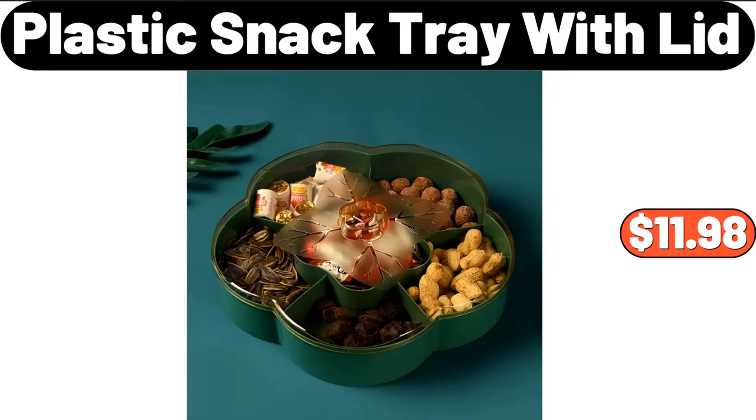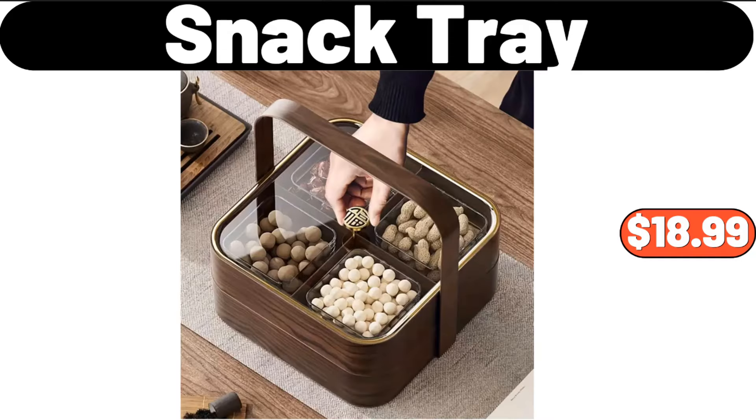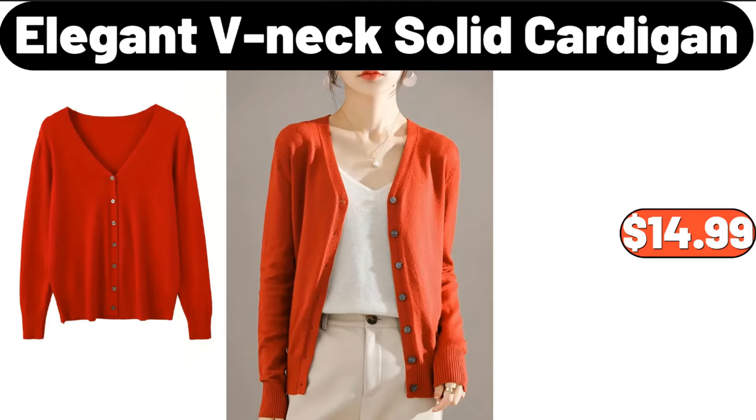Plastic snack tray with lid, $11.98. Six-point-four-quart enamel on steel Dutch oven with lid, $19.97. Snack tray, $18.99. Elegant V-neck solid cardigan, $14.99.